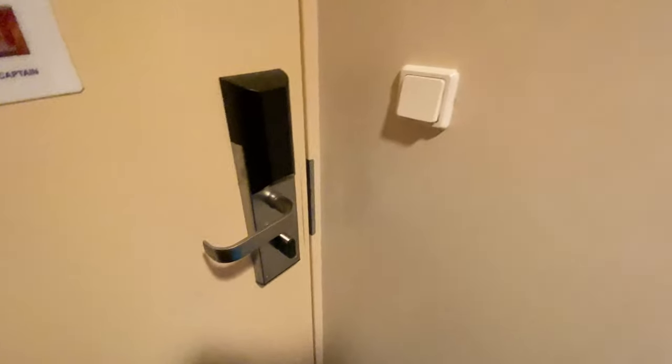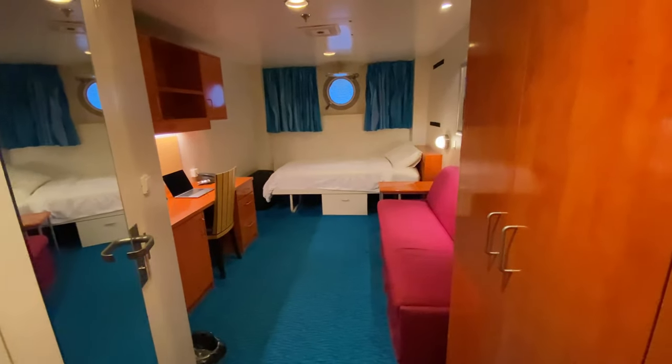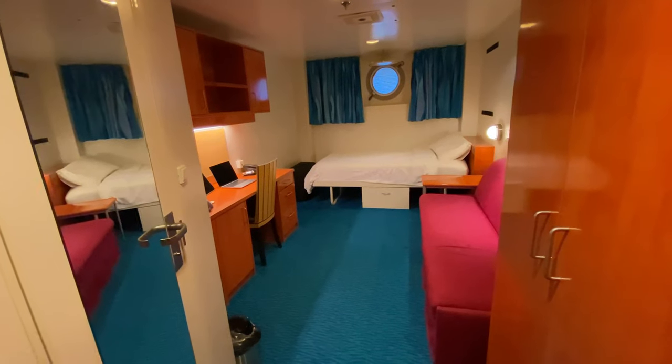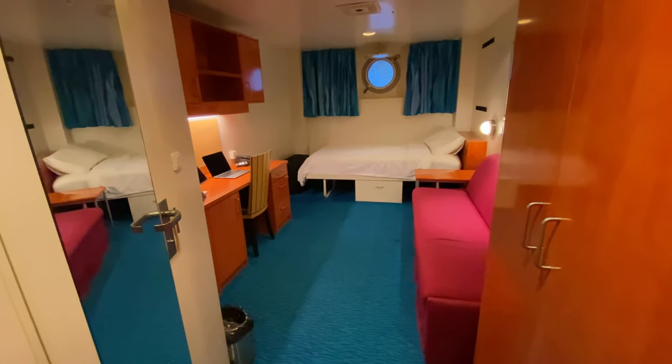A couple of you've asked what does the officer's quarters look like on the cruise ship. So I'm gonna give you a little tour of my cabin here on the cruise ship. This one right here is an officer's cabin — my position is considered a three-stripe officer.